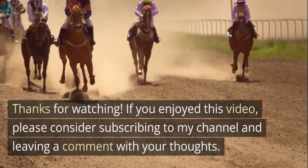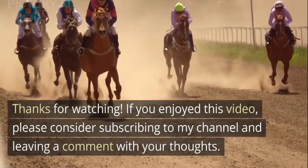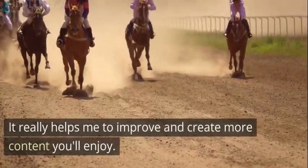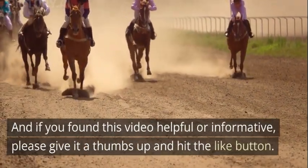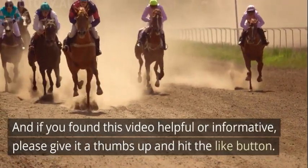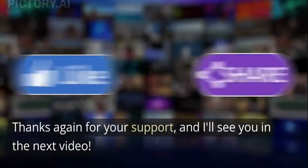Good luck and happy handicapping! Thanks for watching. If you enjoyed this video, please consider subscribing to my channel and leaving a comment with your thoughts — it really helps me improve and create more content you'll enjoy. If you found this video helpful or informative, please give it a thumbs up and hit the like button, and don't forget to share with your friends. Thanks again for your support, and I'll see you in the next video.